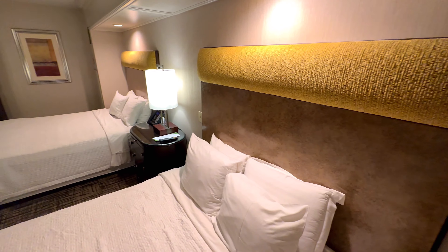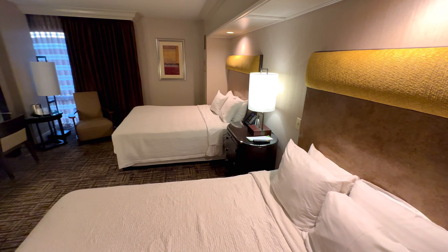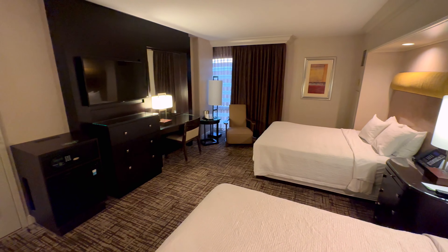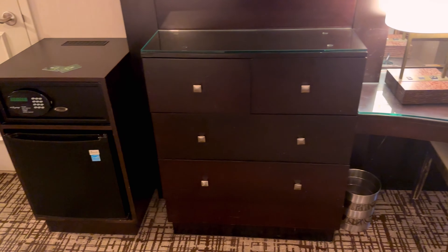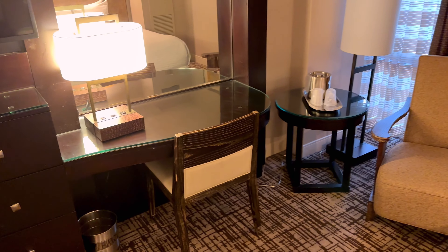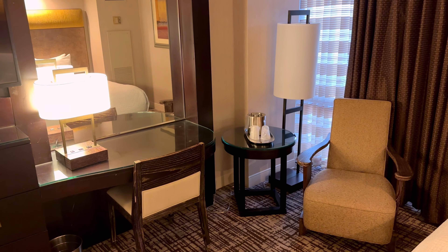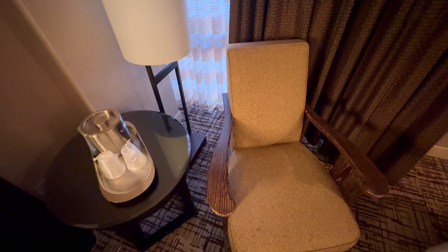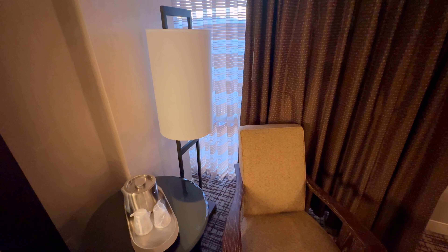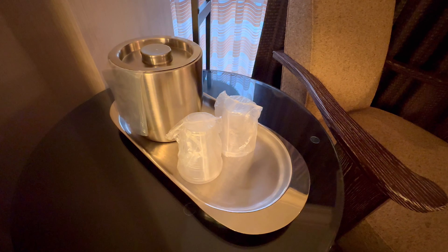Checking out the main section of the hotel room first. You have two large double beds of significant size, a large flat screen TV with a hotel safe, a fridge, chest of drawers with plenty of storage, a well-lit desk, and then in the corner a nice seating area with a comfortable chair, and pretty much standard in any American hotel room, an ice bucket and glasses.